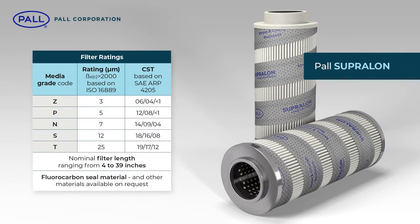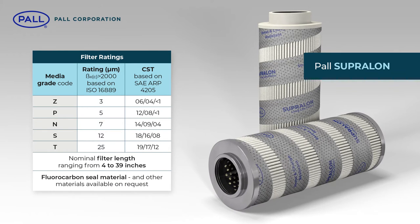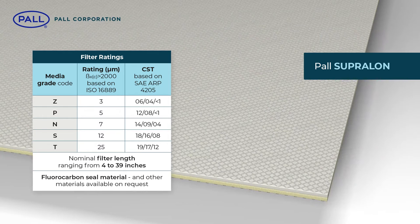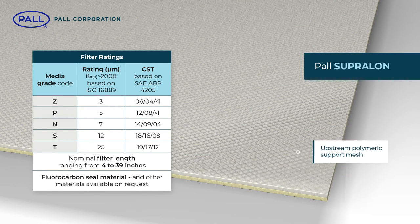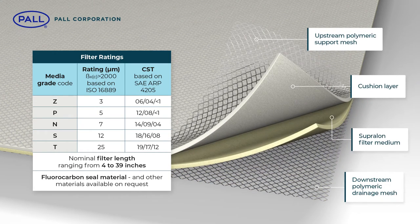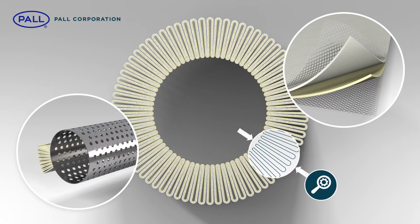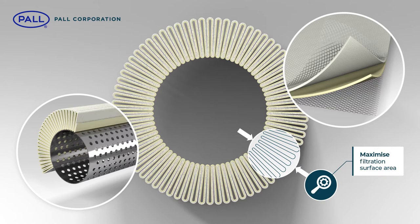Supralon filters come in a range of sizes, ratings and core configurations to fit existing Paul Ultipore and some alternative makes of filter housing. The filter media pack consists of an upstream polymeric support mesh, a cushion layer, the filter medium itself and finally a downstream polymeric drainage mesh. Supralon's stress-resistant depth filter media consists of a highly porous, tapered pore structure that enables the coarser upstream surface to act as a pre-filter, capturing larger particles while allowing finer downstream pores to trap smaller particles. The media pack is pleated and the pleat height and count are optimized to maximize the filtration surface area.